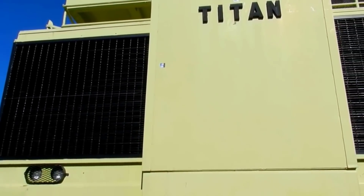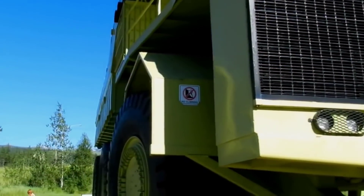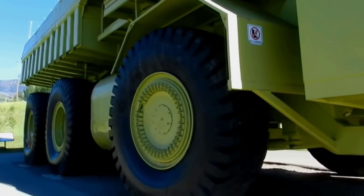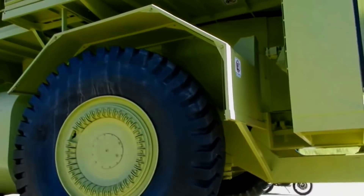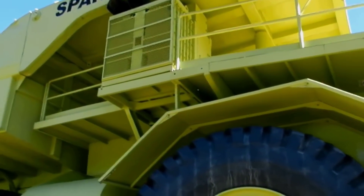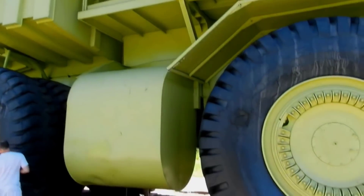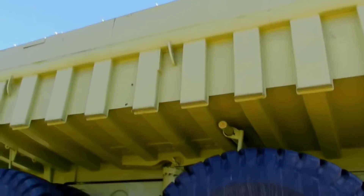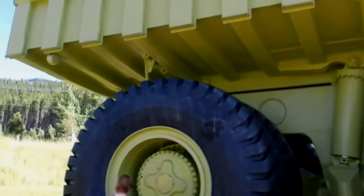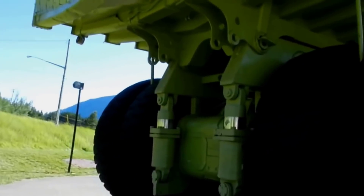The last one in the list is the Terex Titan, introduced by the American manufacturer Terex in 2008. It is also an ultra-class mining dump truck with a payload capacity of 400 tons. The vehicle was rebranded as Bucyrus Montana 6300 AC following the acquisition of the mining equipment division of Terex by Bucyrus in 2010. Terex then became part of Caterpillar's Unit Rig line after Caterpillar's acquisition of Bucyrus in 2011.